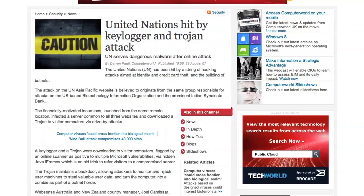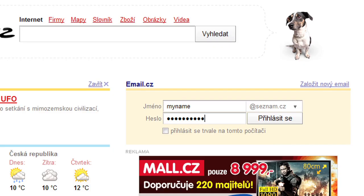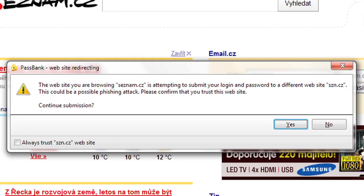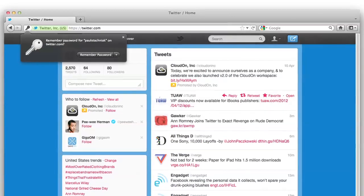PassBank protects against less sophisticated security compromises too, like someone looking over your shoulder as you type. PassBank will only log you into a site it knows to be legit, so you're also protected against phishing scams.